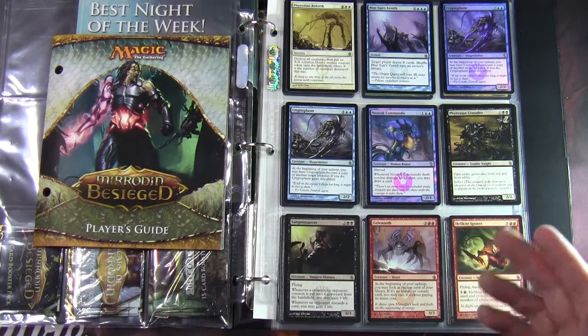The themes in the set — and you can see some of these on the rares and foils — were Infect, Proliferate, Imprint, and Metalcraft. Those themes were reflected in the keywords and abilities. In addition to that, there were some other keywords and abilities: Battlecry and something called Living Weapon, which we'll have a look at.